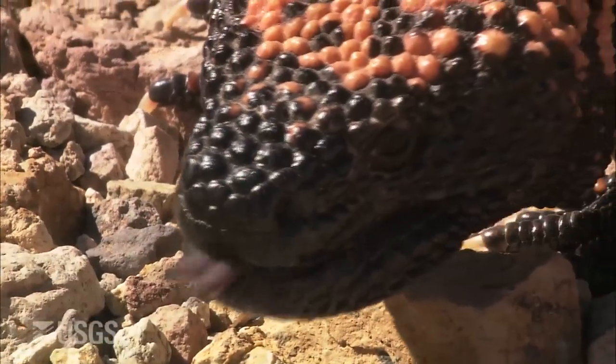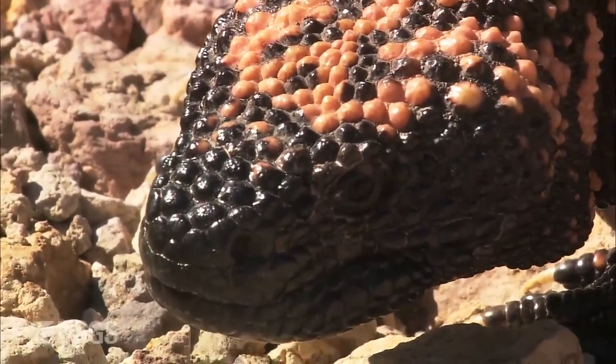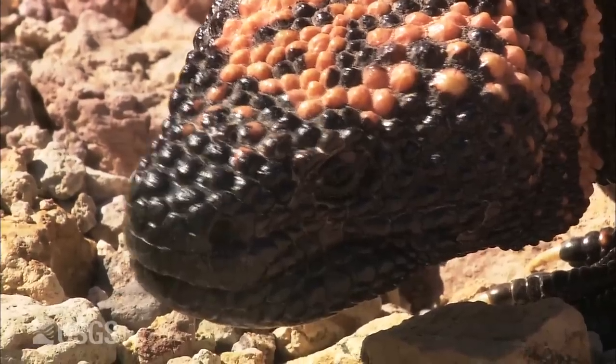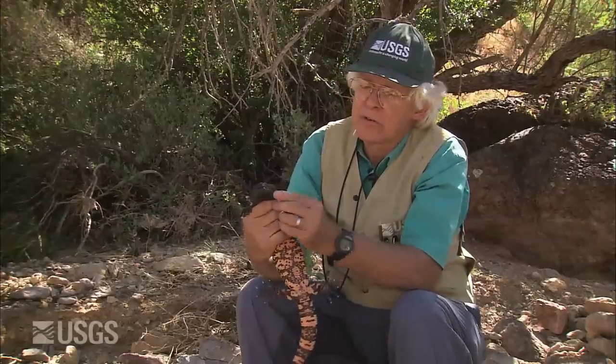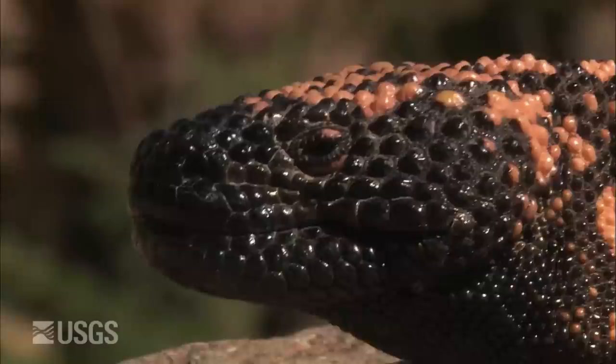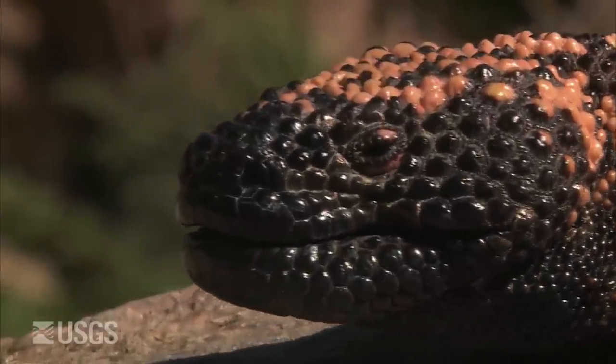I can personally attest that the Gila monster bite is extremely painful — that was one of my most painful professional experiences. I was showing a bunch of people a Gila monster when I was working for Arizona Game and Fish many years ago, and I used to do this trick of reflexing the lower lip so I could show people the teeth. Well, you only got a couple of millimeters of leeway there, and one day it just swung around and grabbed my finger, and I was totally under its control.